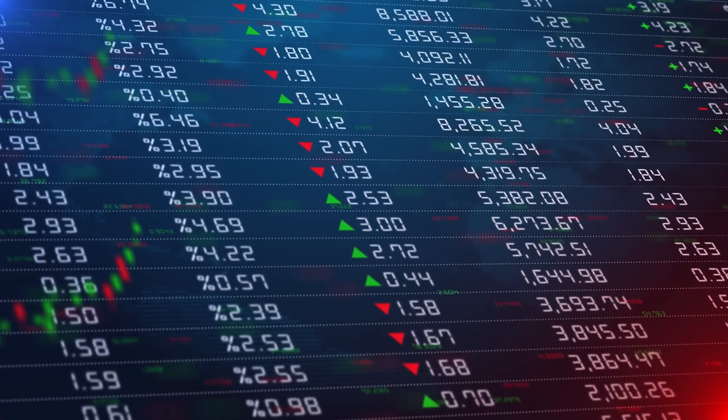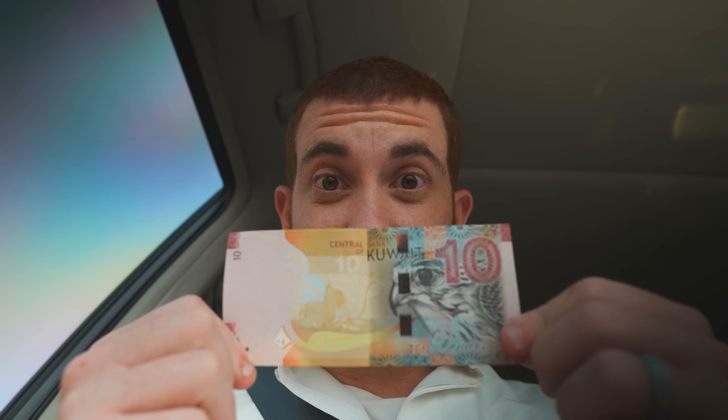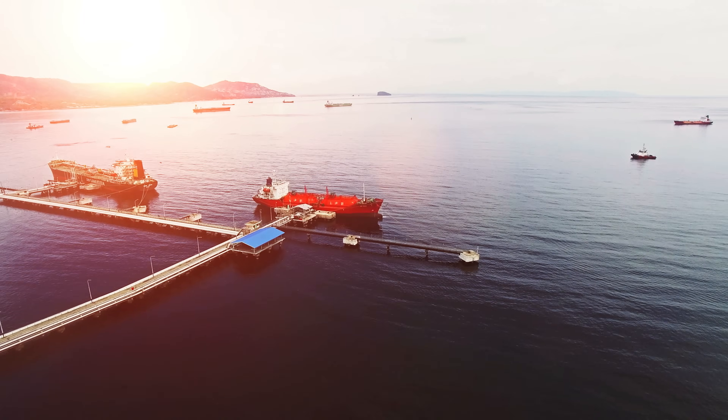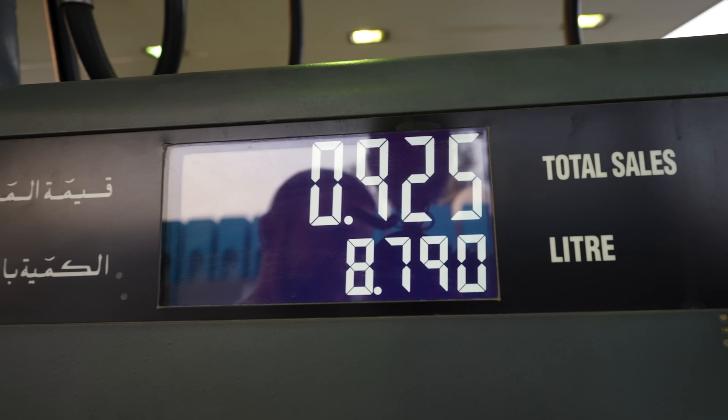The strength of any currency is determined by the rate of international market demand. The Kuwaiti dinar is in such high demand because of its wealth of oil. The country, which is smaller than New Jersey, controls 10% of the world's total oil reserves. With such high demand for oil, many countries need the dinar to purchase oil, which drives up the exchange rate.